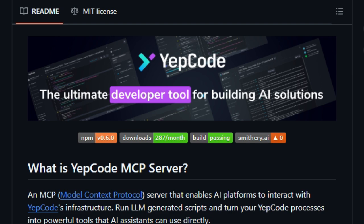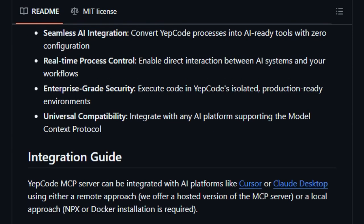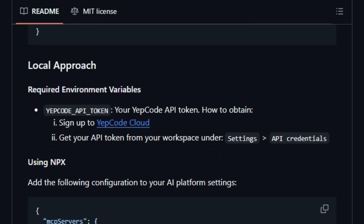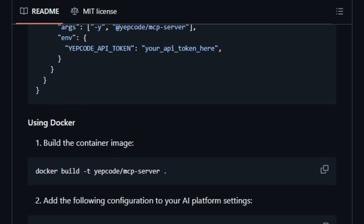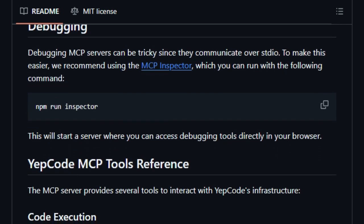The Yepcode MCP Server makes this a reality by bridging AI platforms with Yepcode's powerful automation infrastructure. This integration enables AI agents to execute complex tasks — from data processing to API interactions — without human intervention. What sets the Yepcode MCP Server apart is its seamless integration of AI capabilities with developer-centric tools. By leveraging the Model Context Protocol (MCP), it allows AI agents to interact directly with Yepcode processes, enabling dynamic execution of code-based workflows, including managing integrations, automating data flows, and orchestrating services.